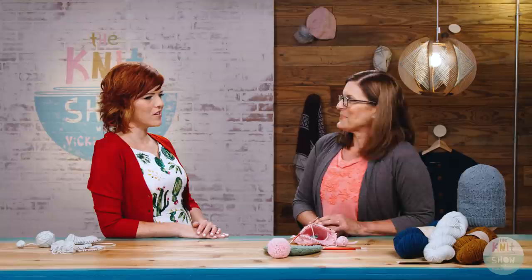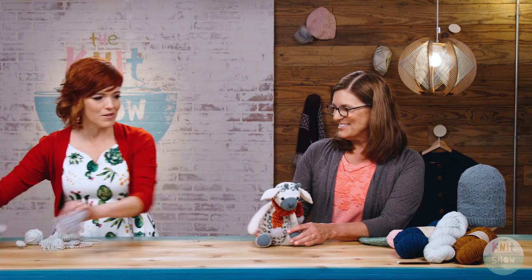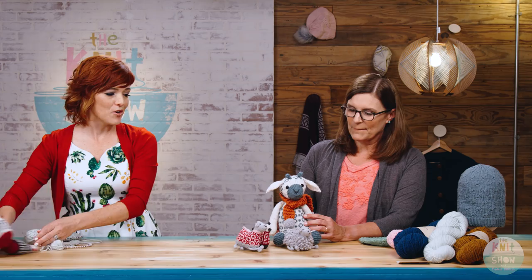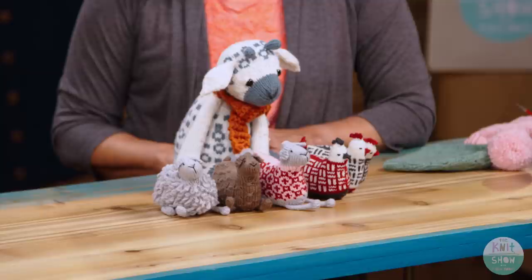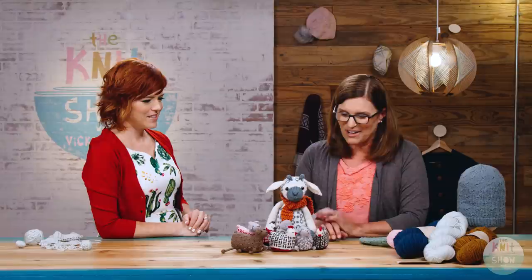I can't have you on the show without talking about what you're really known for — your adorable little animals. These are also great gift items for office mates or the little ones in your life. What is it that's drawn you to making these little creatures? I just love little things, little cute things. I love creating 3D knit sculptures — it's just kind of a knack I have. They're so cute. OK so these are just a few patterns.